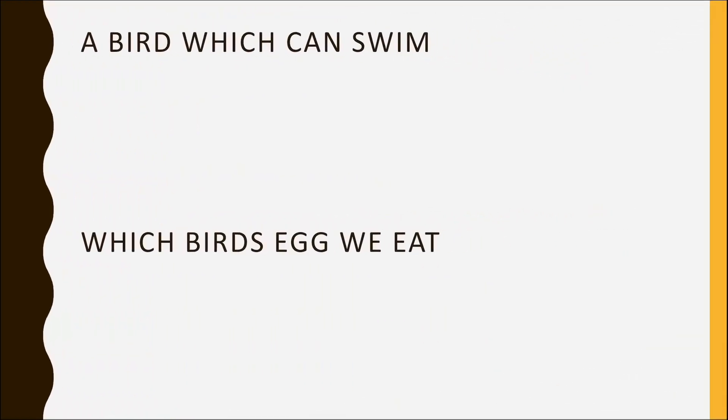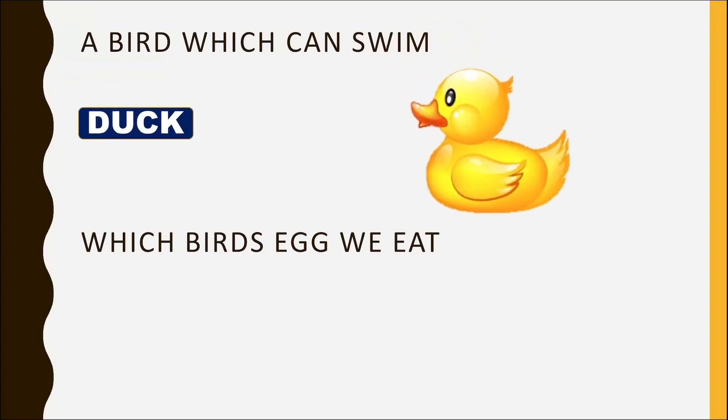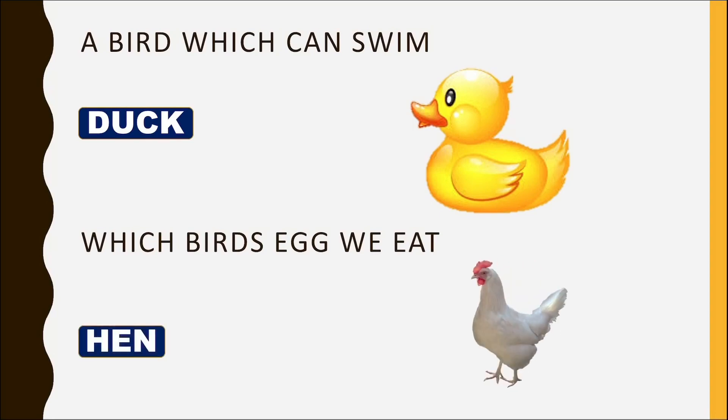A bird which can swim? Duck. Which bird's egg do we eat? Hen.